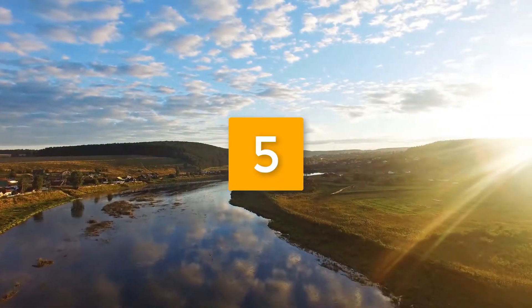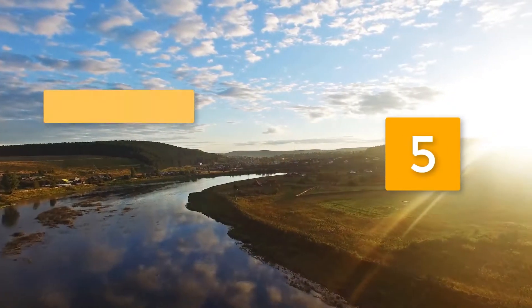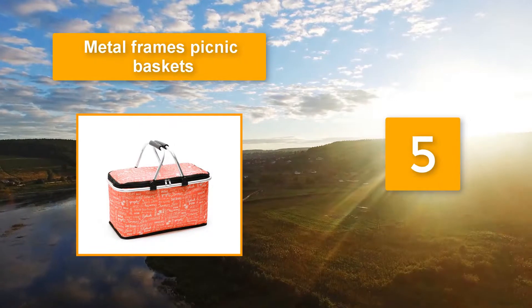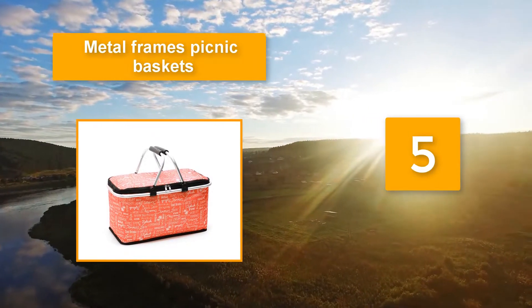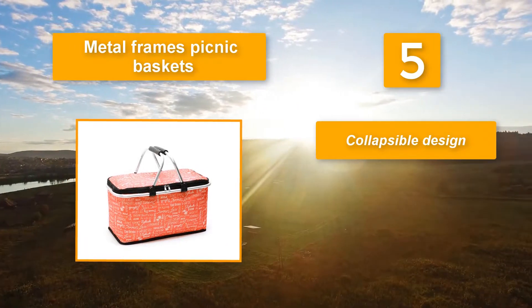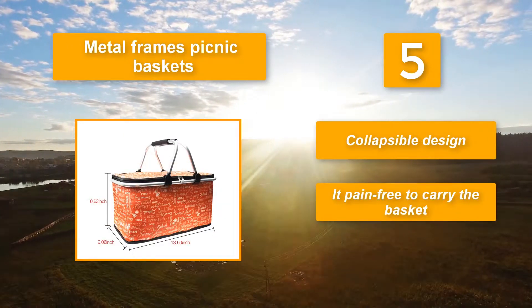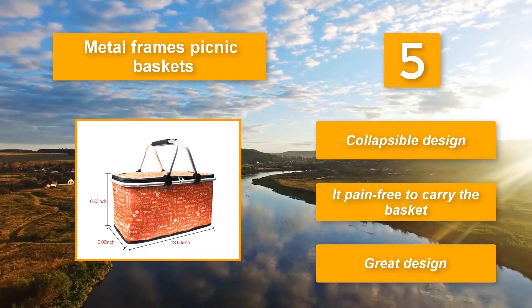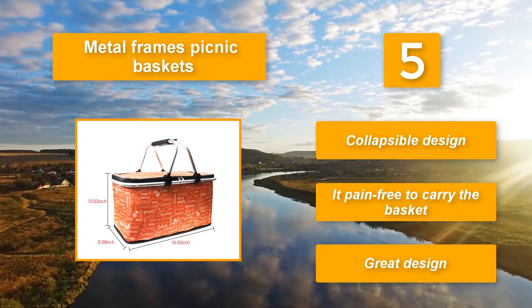Number 5: Metal Frames Picnic Basket with double zippers which keep the unit closed when on movement. The enclosure also ensures that the food remains hot till served. And just in case you are looking for a multi-purpose picnic basket for all seasons — collapsible design. It is pain-free to carry the basket. Great design.